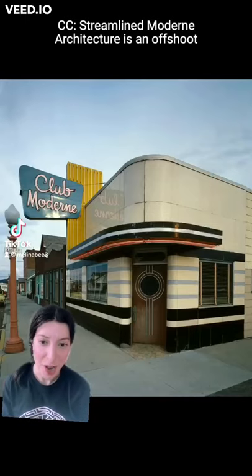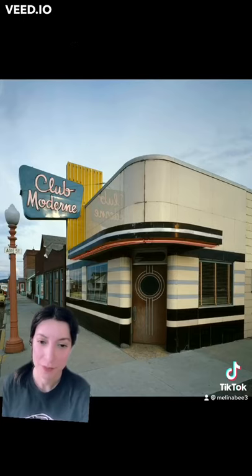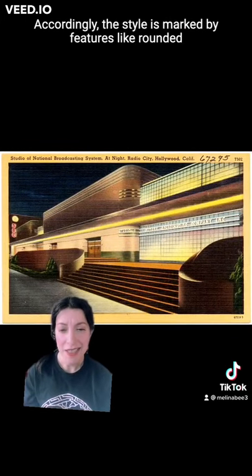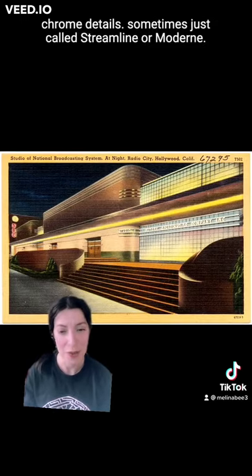Streamline Modern Architecture is an offshoot of art deco inspired by aerodynamic design. Accordingly, this style is marked by features like rounded corners, curving lines, bands of windows, and steel and/or chrome details.